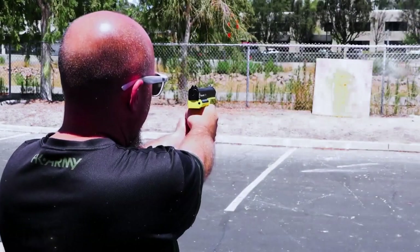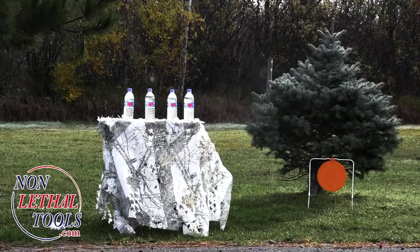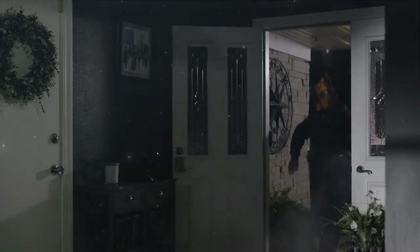This device utilizes compressed air to launch Pepperball projectiles, providing a safe and effective solution for self-defense. The projectiles burst upon impact, creating a cloud of incapacitating pepper powder that stops threats in their tracks. It's a non-lethal alternative that gives you the upper hand without compromising your commitment to safety.